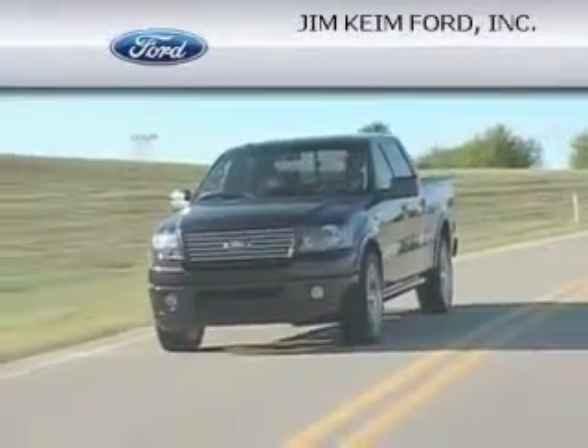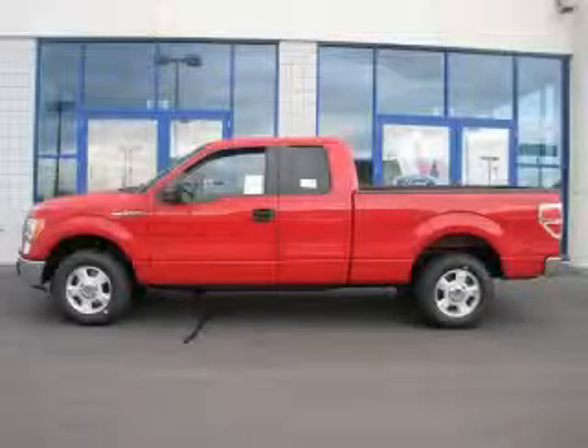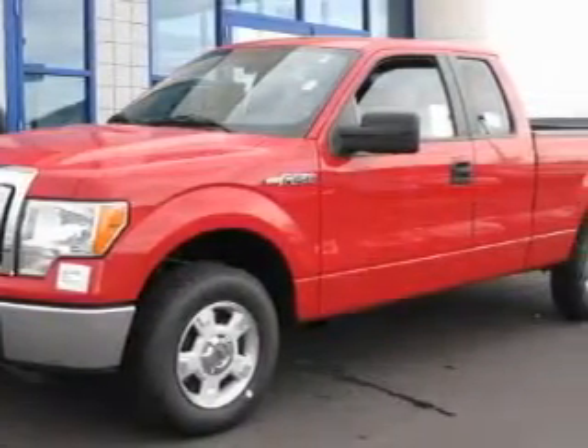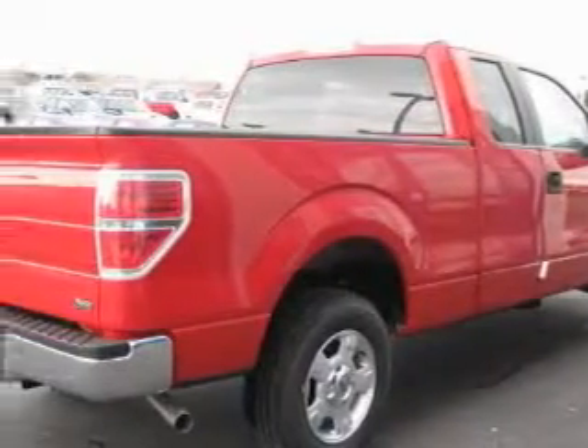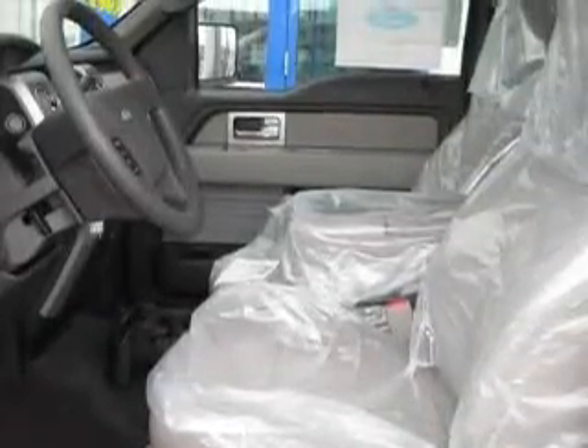Another fine vehicle offered by Jim Kind Ford, this is a brand new 2010 Ford F-150, made for the job site, the trail, and the town. The most desirable features on board include power windows, steering wheel controls, an MP3 CD changer, a traction control system, and a security system.